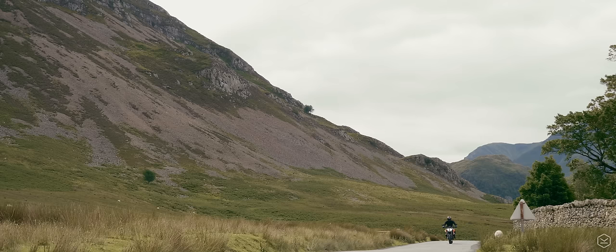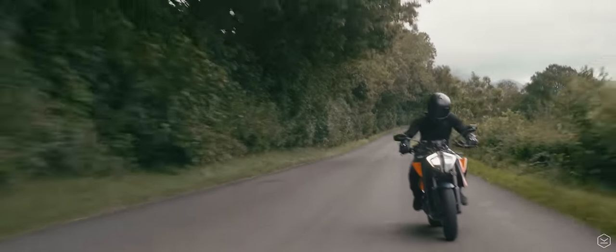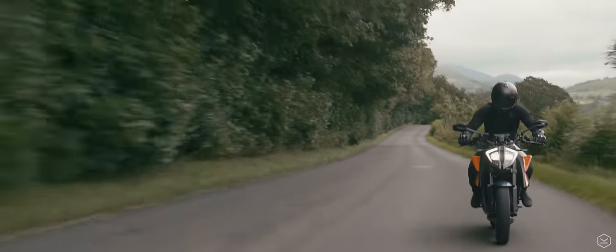Getting the best road-going enjoyment on the Super Duke R involves frequent changing up and down the gearbox, and this is made a joy with an incredible quick shifter.